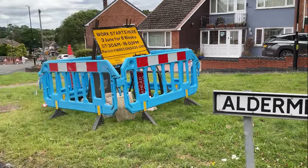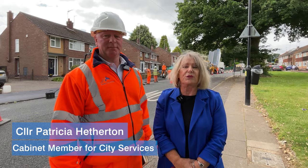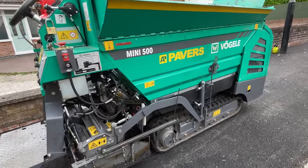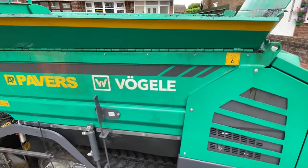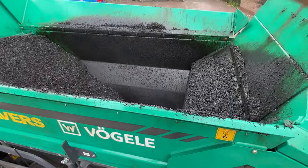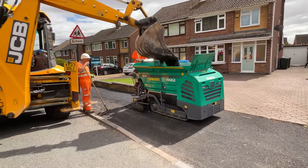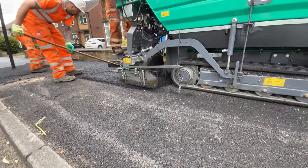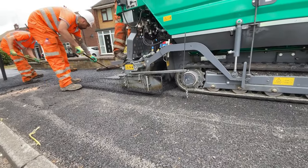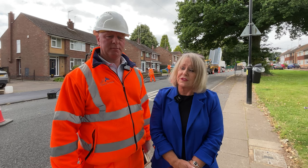We're here today in Alderminster Road. The machine that we're looking at is the Vogel Mini Paver. It's doing the pavements here in Alderminster Road from Broad Lane down to Ainhoe Close. Instead of doing the traditional hand lay methods, we're using this particular machine because it can do things a lot faster, and the difference is that it is precision led. The finish that we're getting here is absolutely fantastic.